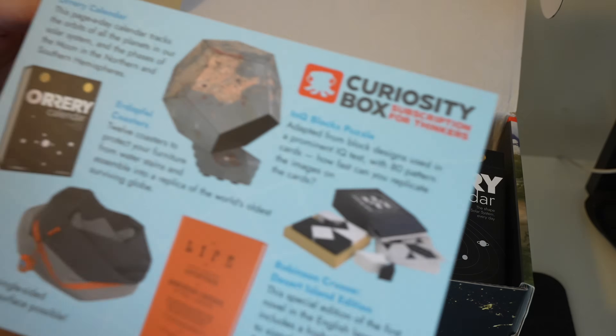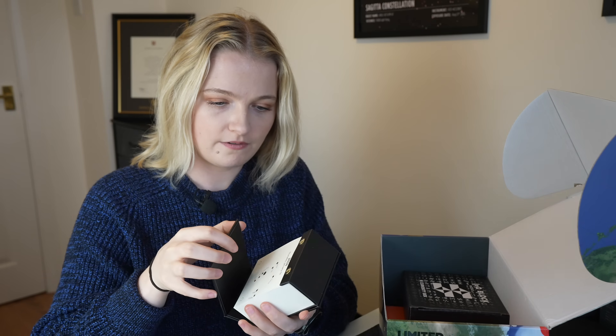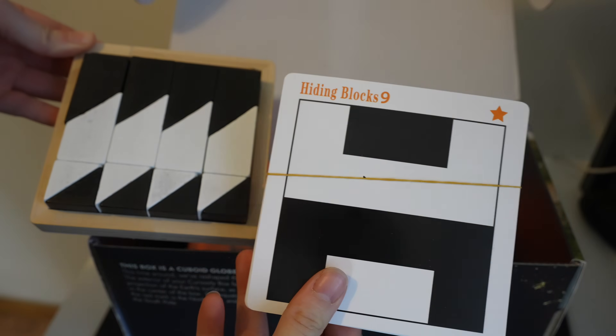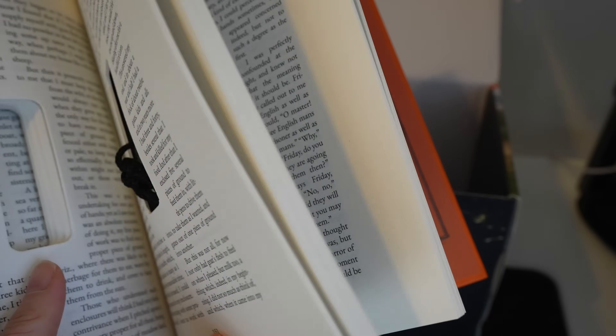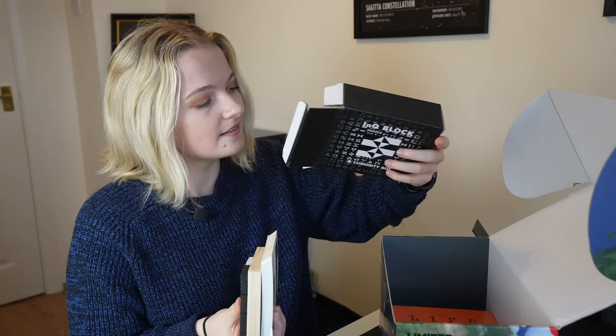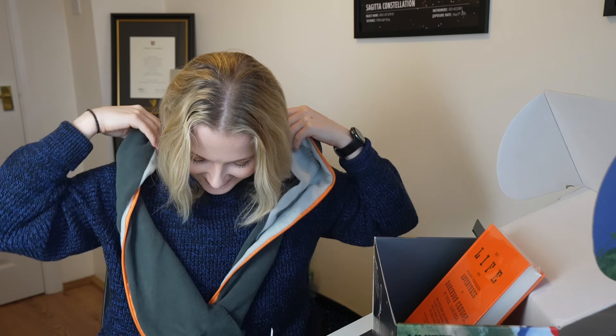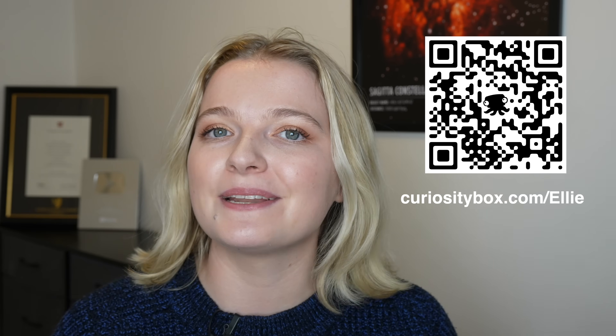One of the beautiful things about mathematics is that we ask why instead of just how. If you like to wonder about why things work the way they do in mathematics, science, or STEM broadly, then I recommend the Curiosity Box, made by Vsauce himself. Every box is filled with hands-on experiments, puzzles, and objects designed to make you stop and think — it's learning in the most fun way possible. Head over to curiositybox.com/ellie to get yours.